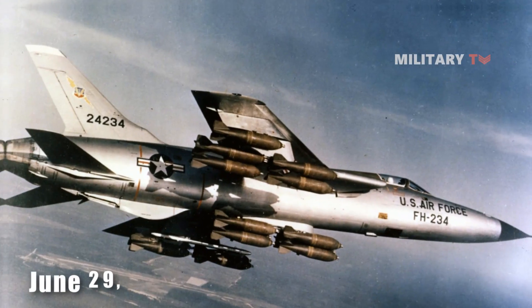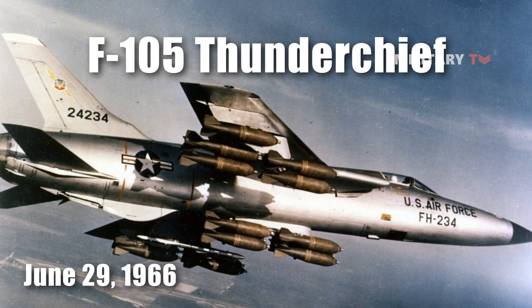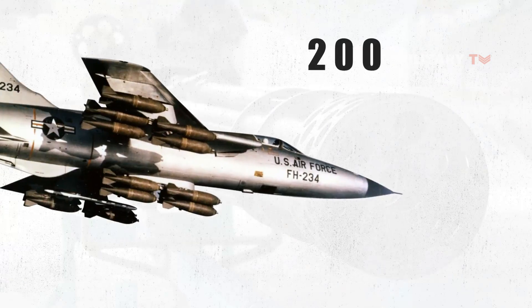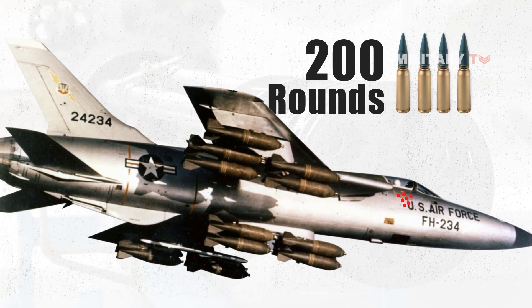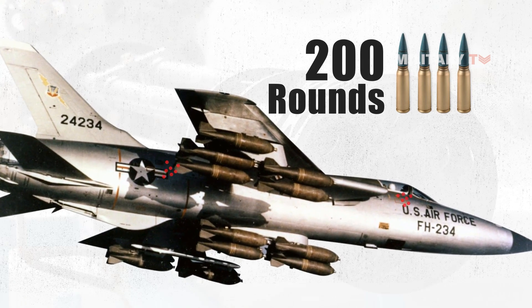On June 29th, 1966, Major Fred Tracy, flying an F-105 Thunderchief of the 421st TFS, fired 200 rounds of 20mm into a MiG-17 that had just fired a 23mm round that entered one side of his cockpit and exited the other. This was the first confirmed Vulcan gun kill. Major Tracy fired on the MiG when it flew in front of him following its pass.